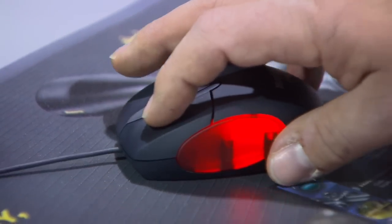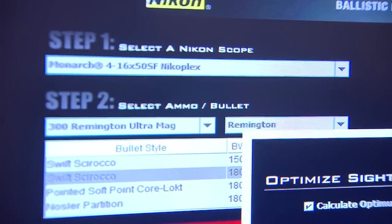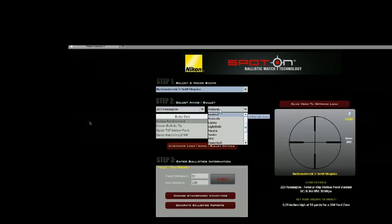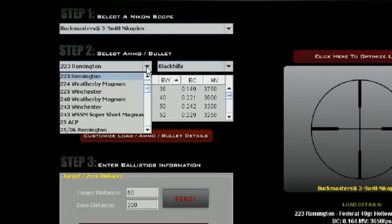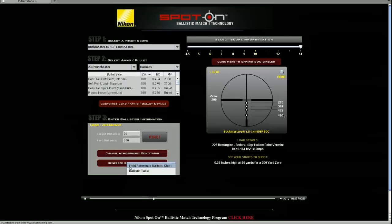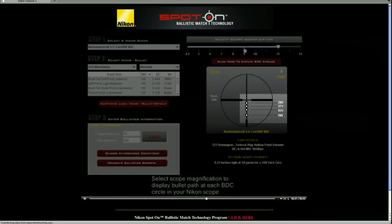That consumer will now be able to go to that website, pick the scope, pick the actual caliber, then go and actually pick the ammunition right down to the exact bullet he's using, plug that into the system, and it automatically shows him the reticle and the distances for each circle based upon what distance he wants to zero it at. So it's going to make the shooter more accurate and allow him to take shots at distances he normally may not have been comfortable with.